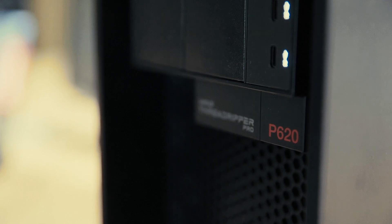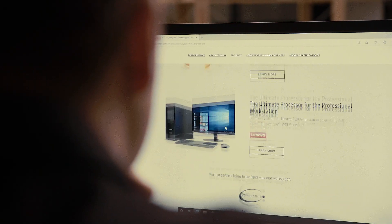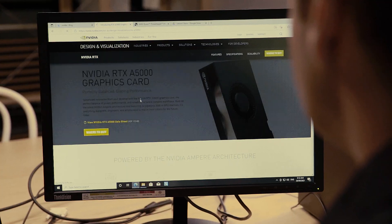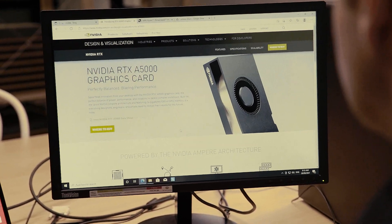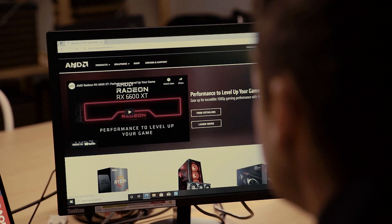The Lenovo P620 with the AMD Threadripper Pro — you can run up to 128 threads in a single device. With the latest NVIDIA RTX A5000, it has the graphical capabilities to handle complex workloads at the forefront of research. It's like an engine that can basically drive productivity on an unseen level.